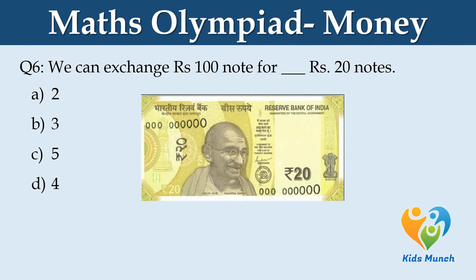We can exchange a Rs. 100 note for how many Rs. 20 notes? Option A: 2. Option B: 3. Option C: 5. Option D: 4.